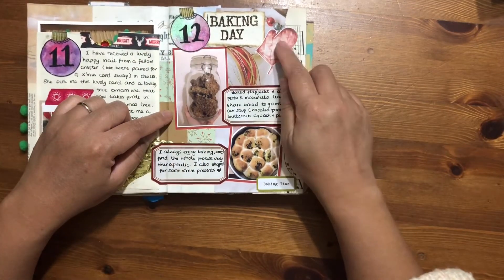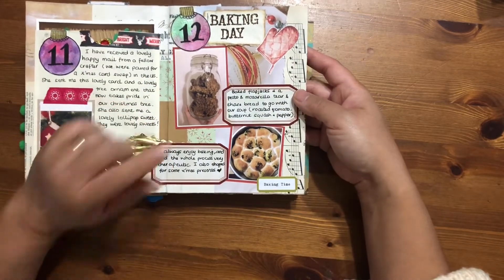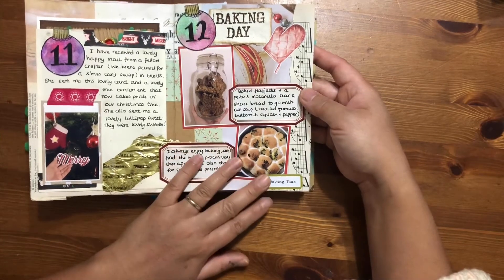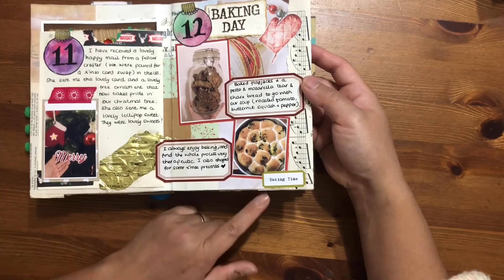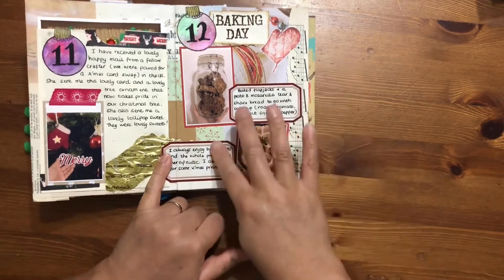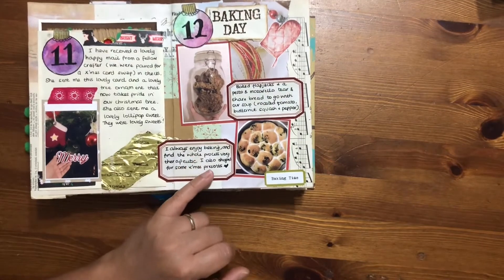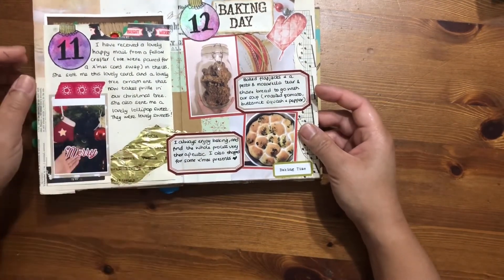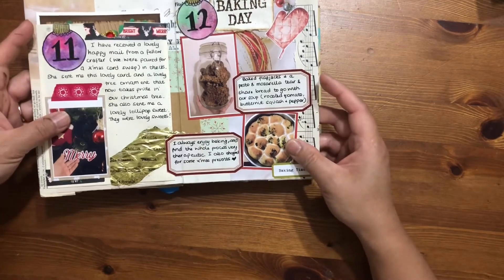I've cut something out from Daphne's Diary magazine. I made some flapjacks and tear-and-share bread. I used a sticker from the Lollipop Box Club kit and a little vintage-style tag label sticker — I can't quite remember the name of it now — but that's that for day 12.